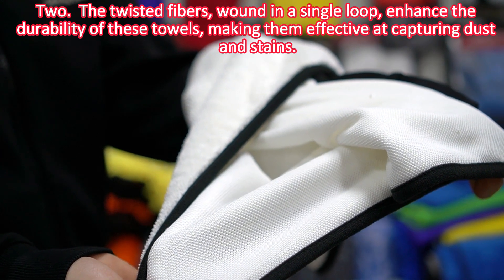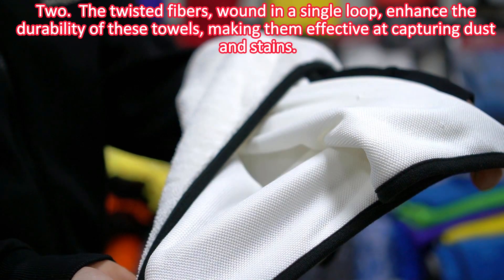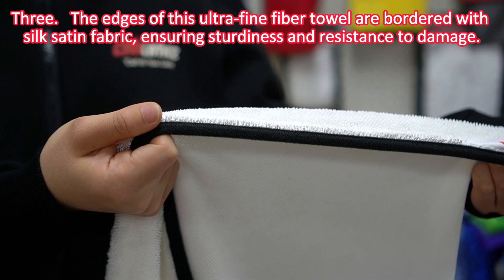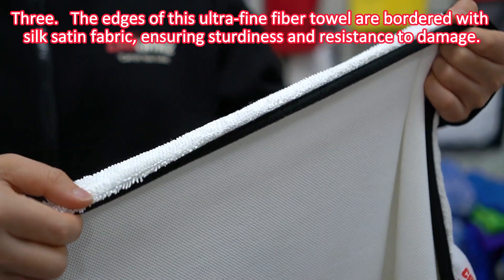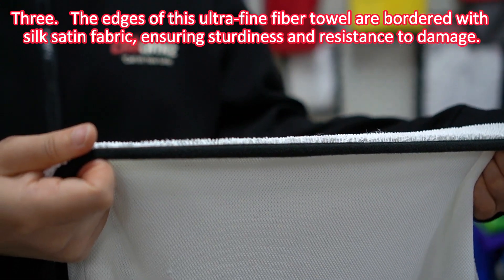The twisted fibers wound in a single loop enhance the durability of these towels, making them effective at capturing dirt and debris. The edges of this ultra-fine fiber towel are bordered with silk-satin fabric, ensuring sturdiness and resistance to damage.